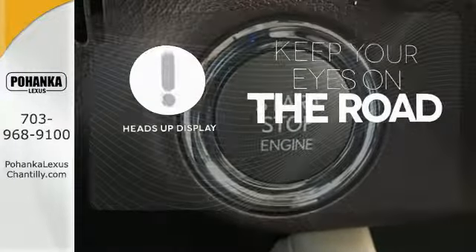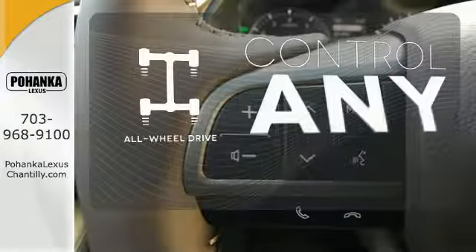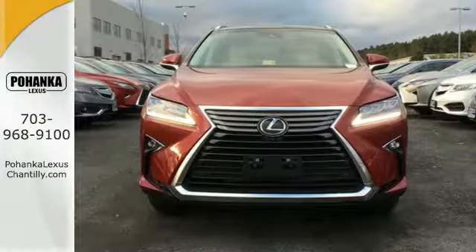You don't have to take your eyes off the road for the information you need with the heads-up display. All-wheel drive allows you to master any road, anytime. This is a luxury SUV that's worth a second glance.